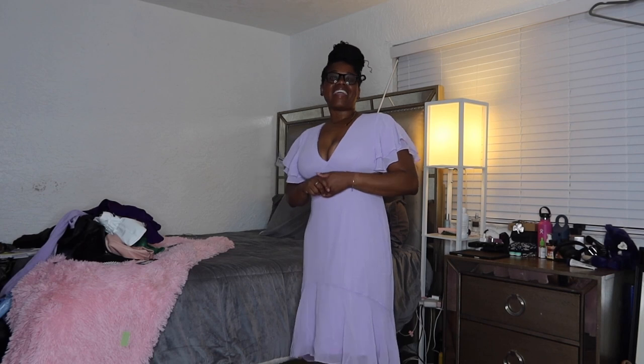I hope you guys enjoyed this mini clothing haul. Don't forget to like, comment, subscribe, and ring the bell so you're notified when I post another video. I love you guys — bye babes!